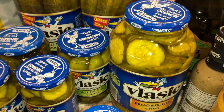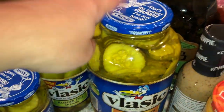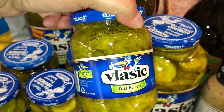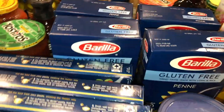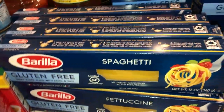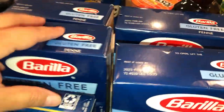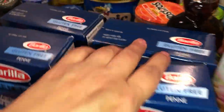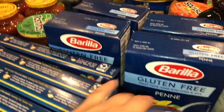My husband had a basket and I had a basket, so we were both shopping at the same time and ended up with more pickles. I think he got a big jar for like two bucks. We also have some relish. I got some gluten-free pasta — about four spaghetti boxes and four fettuccine boxes because I'm trying to go gluten-free again, and I'm super excited Barilla added more pastas to their gluten-free line.